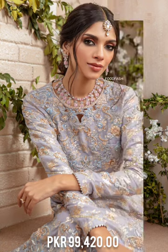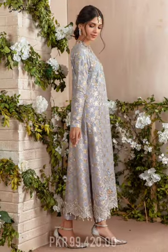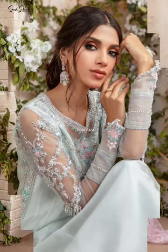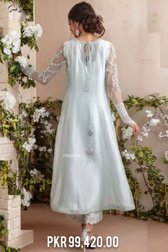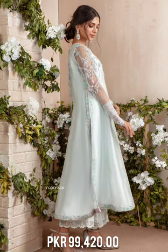A quintessential wardrobe piece for engagement, nikah, and other wedding festivities. Cut from silk tissue, this kalidar features florian embroidery in silver dabka, holes, crystals, beads, and resham.